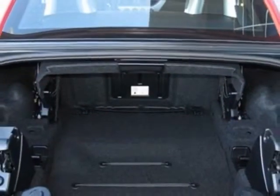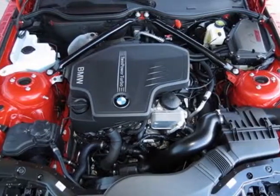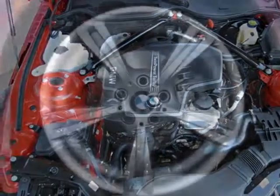Additional options include 3-stage heated front seats, satellite radio, Melbourne Red Metallic exterior, Black, Kansas Leather Upholstery, and the M Sport package.